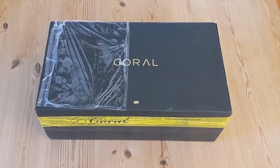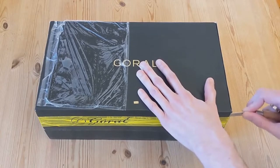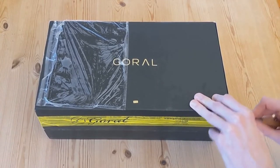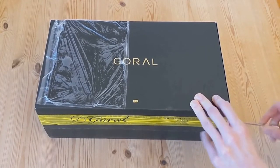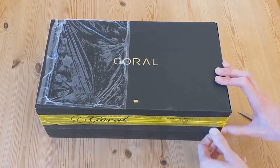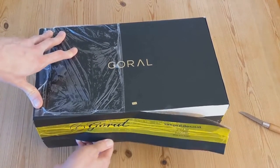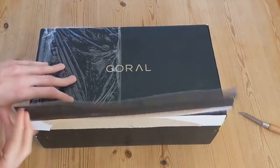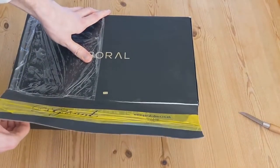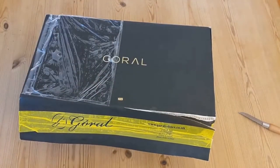There we are. OK, I think we're in. Well, I've torn that, so - that was a graceful unboxing. Definitely a secure package though.